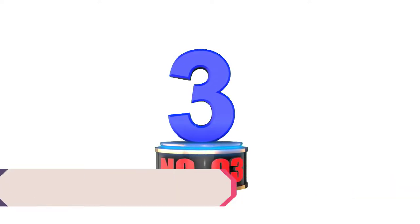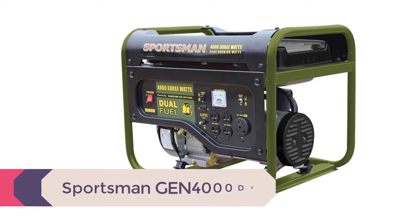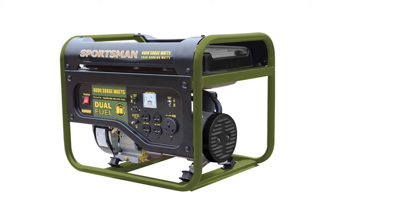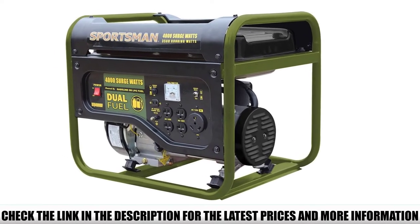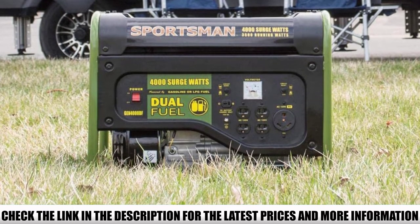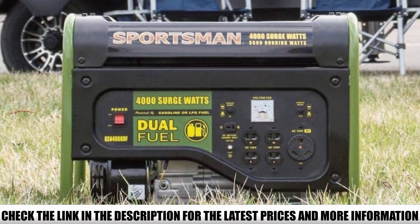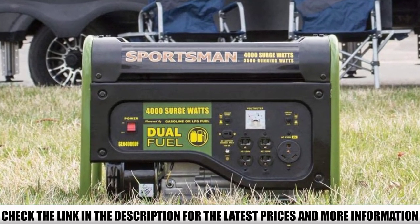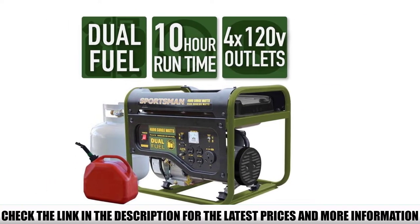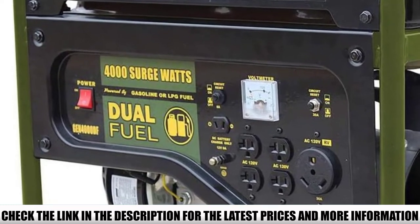Number 3: Sportsman Gen 4000DF. Sportsman isn't as well-known a brand as Champion or Duramax, but I was impressed with this unit. The Sportsman Gen 4000DF is a compact, low-priced generator for home and RV owners who need a backup power supply for essential devices. It features dual-fuel technology with a 120V output. On gasoline, it delivers 3,500 rated watts and 4,000 starting watts. On propane, the 212cc four-stroke OHV engine gives 3,100 rated watts and 3,600 starting watts. Running time at 50% load is 10 hours on gasoline and 12 hours on propane.